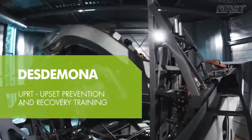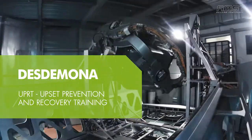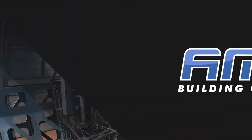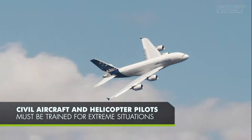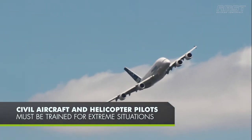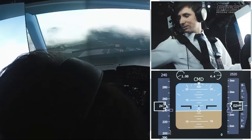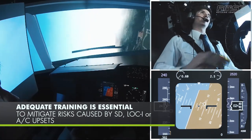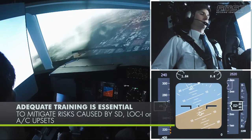Desdemona — Upset Prevention and Recovery Training. Civil aircraft and helicopter pilots must be trained for extreme situations. Today, proper Upset Prevention and Recovery Training is mandated by the authorities. Adequate training is essential to mitigate the risks caused by spatial disorientation, loss of control in flight, or any other aircraft upset event.